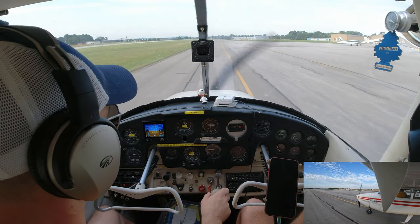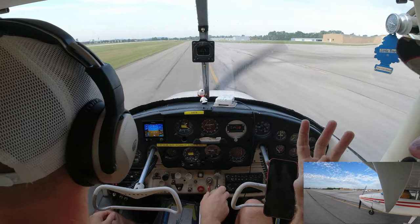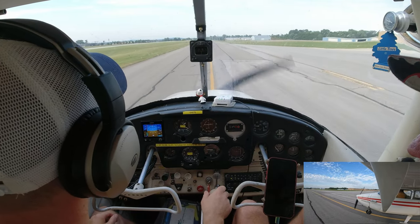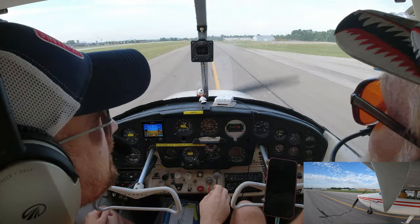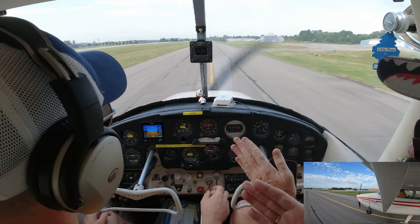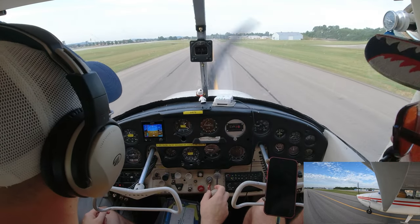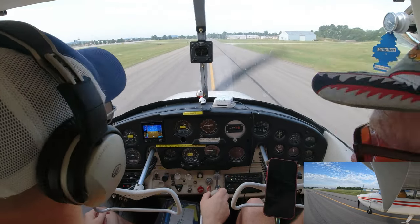Why was that called a short-field landing? We landed so close we could have stopped within a short field — 600 to 800 feet of runway. It takes a lot further to take off — about 1,400 feet. With 10 degrees of flaps you can do a short-field or soft-field takeoff and get off the ground sooner. We start off doing normal takeoffs and landings, but the way I train people, I'm always aiming for landing on the numbers.